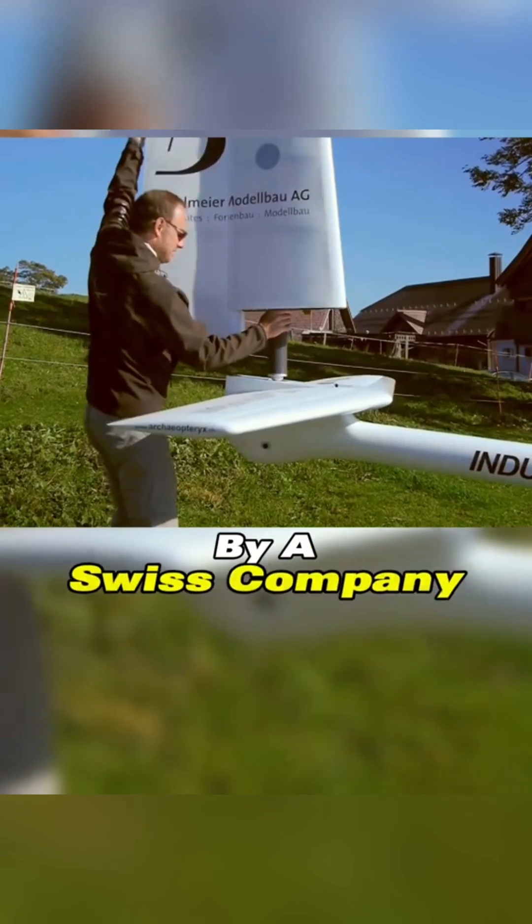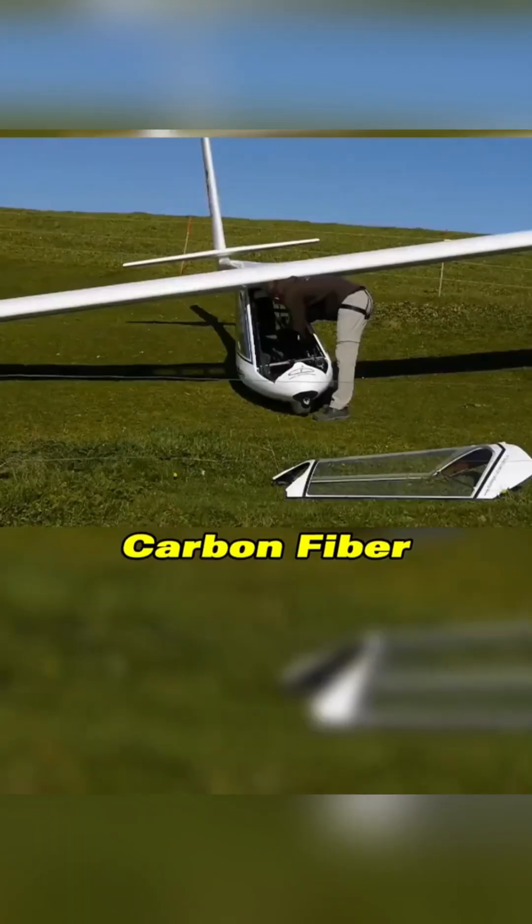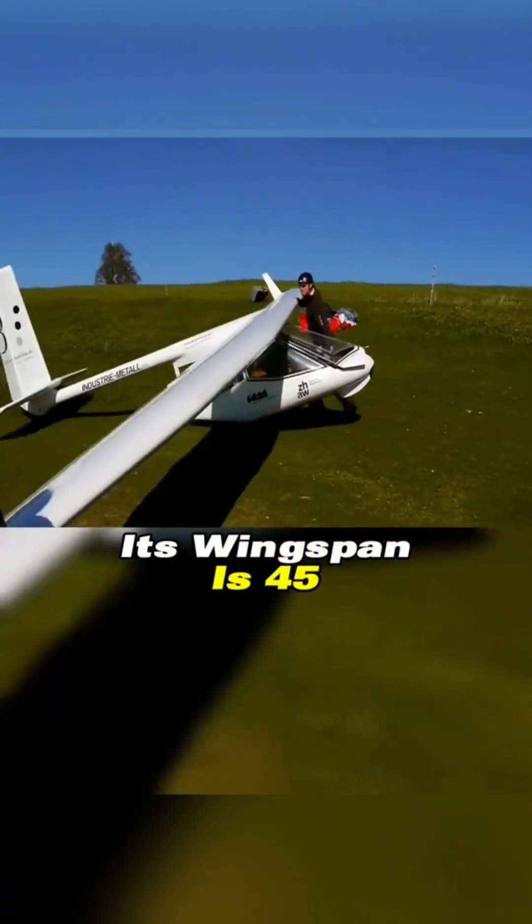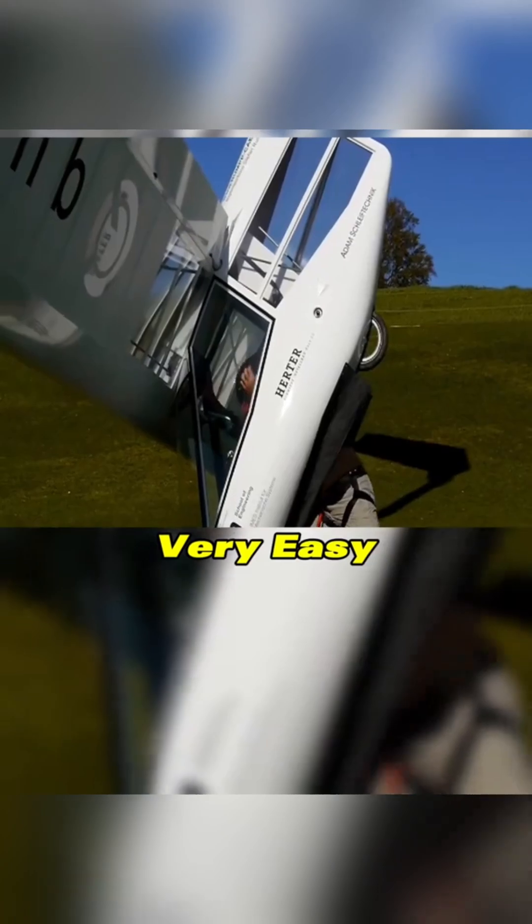The aircraft was developed by a Swiss company and is made from carbon fiber and rigid foam, ensuring it is both lightweight and durable. Its wingspan is 45 feet, and it is very easy to fly.